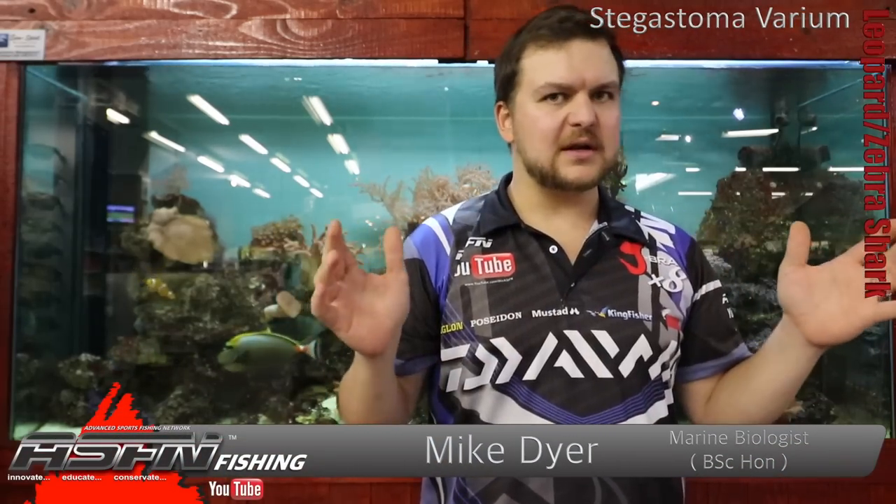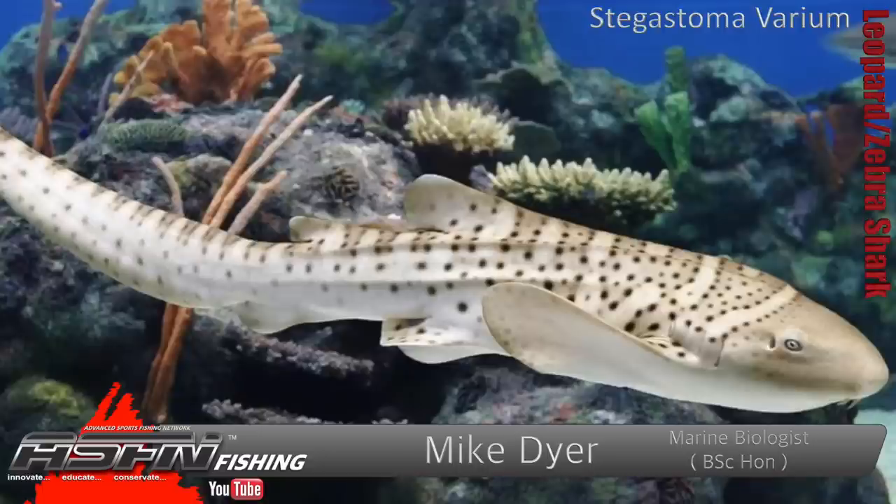Hi there guys and girls! Today we're going to be talking about probably the most beautiful shark in the world. It's a big statement but in my opinion it's true. Of course it's the leopard or zebra shark. It depends where you want to go on this — I prefer leopard shark, but it's got two common names.